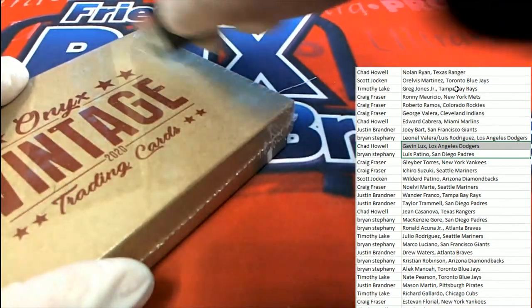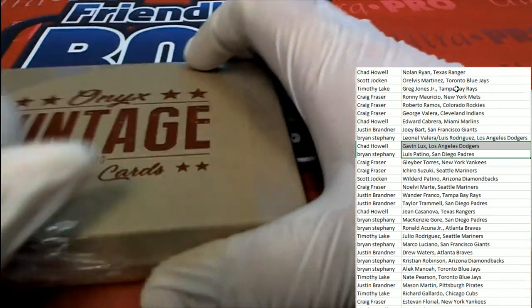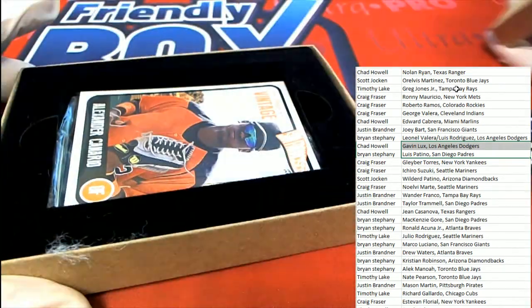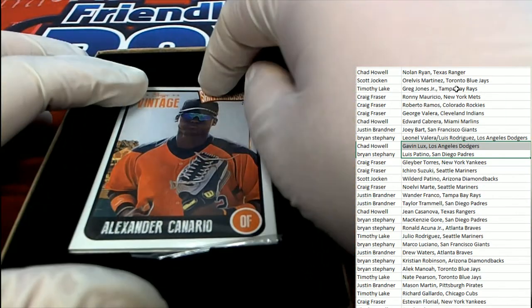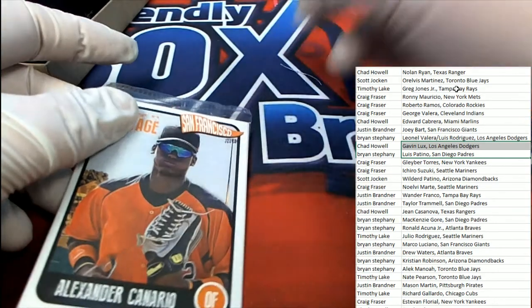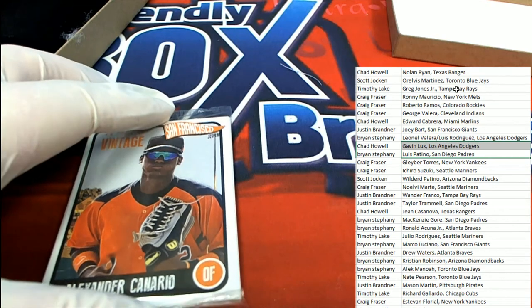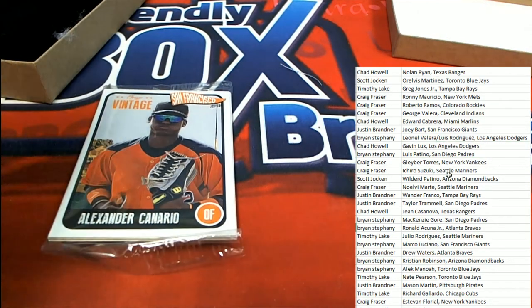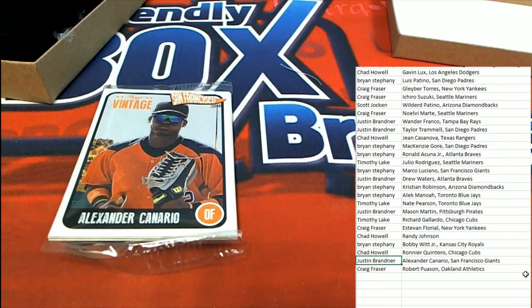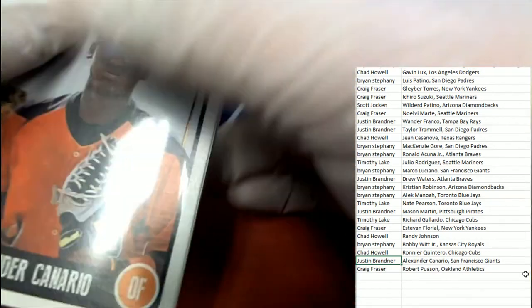Alright, so Vintage Onyx — the first hit, the first thing coming out is a Canario. So who's got this Canario? San Francisco Giants, Canario — there we go, it's Justin. You can see it right there — boom, Justin down here. Nice Canario, Justin!